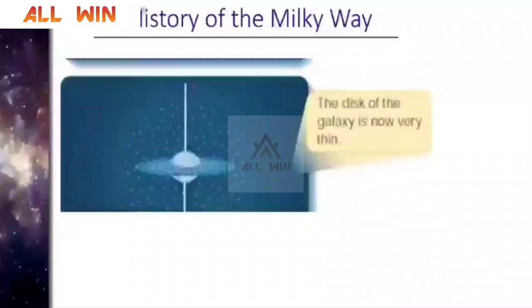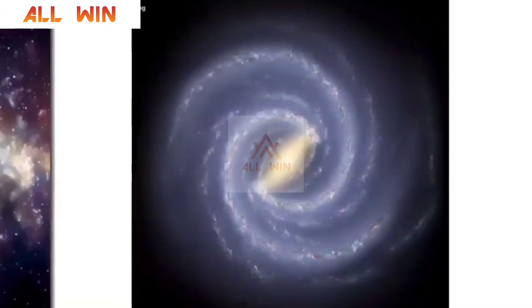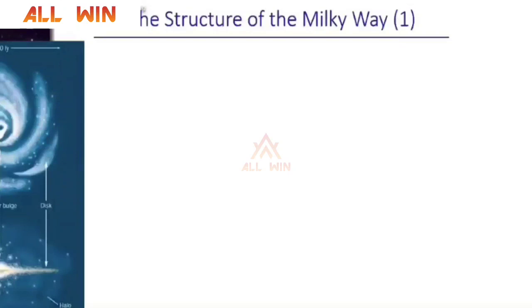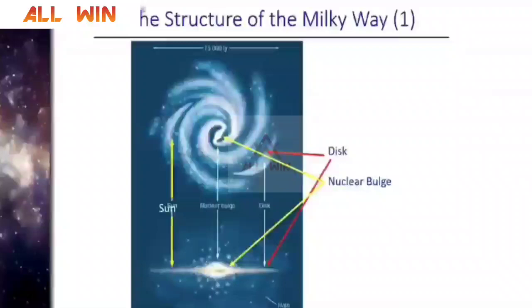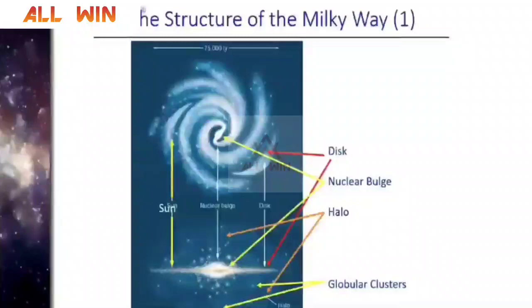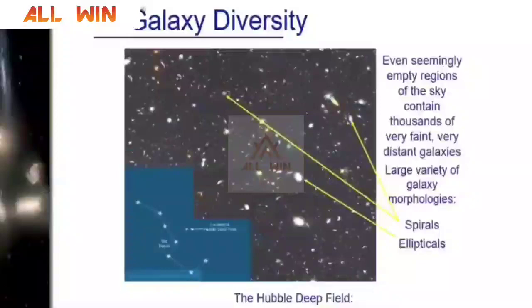This is an artistic rendition of the Milky Way galaxy — we do not actually have a real picture of it. Based on observation, this is the best knowledge we have of the Milky Way. You can see the position of the Sun, the nuclear bulge at the center, and the disk and halo. Galaxies are much more diverse in their shapes. In Hubble Deep Field, you can see spiral galaxies, elliptical galaxies, and irregular galaxies — so many different types.